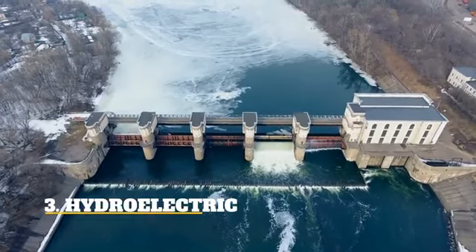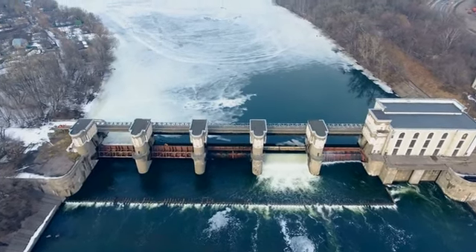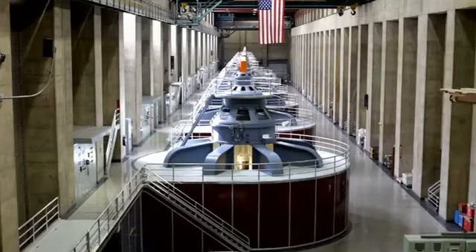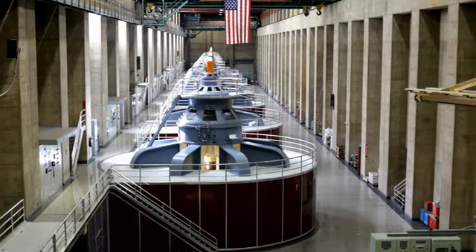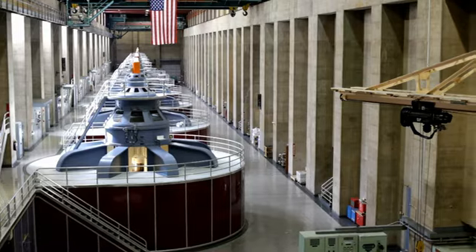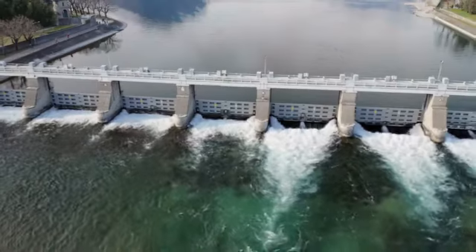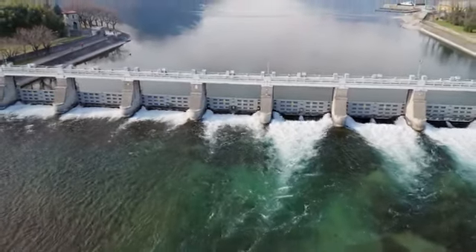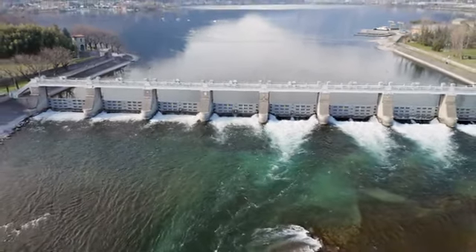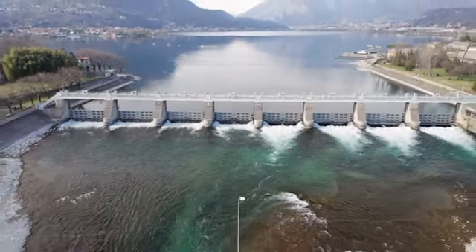Hydroelectric — Dams are what people most associate with hydroelectric power. Water flows through the dam's turbines to produce electricity, known as pumped storage hydropower. Run-of-river hydropower uses a channel to funnel water through rather than powering it through a dam. Benefits: Hydroelectric power is very versatile and can be generated using both large-scale projects, like the Hoover Dam, and small-scale projects like underwater turbines and lower dams on small rivers and streams. Hydroelectric power does not generate pollution, making it a more environmentally-friendly energy option.